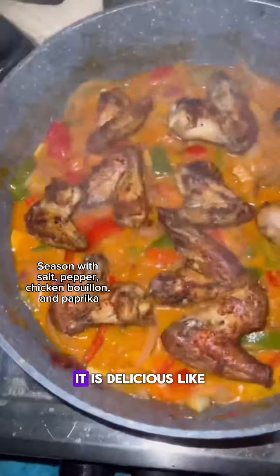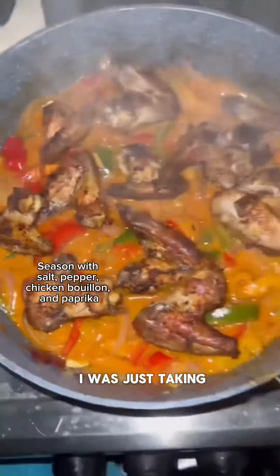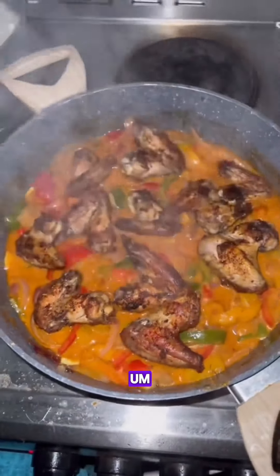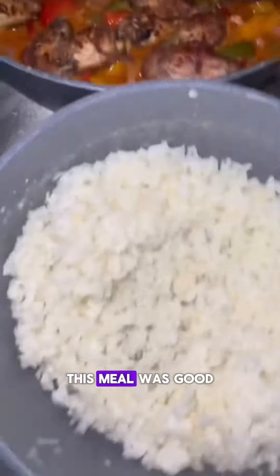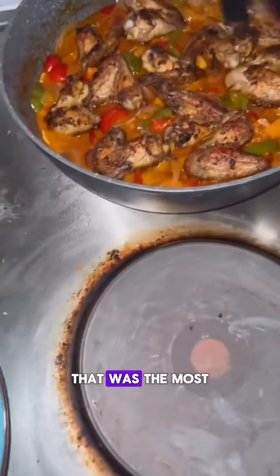This is going to be your sauce. It is delicious — I was just taking spoonfuls of it at this point. I put my cauliflower rice to boil, and there you go. This meal was good, and it was healthy. That was the most important part.